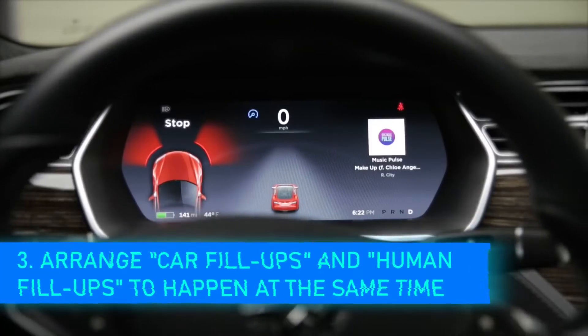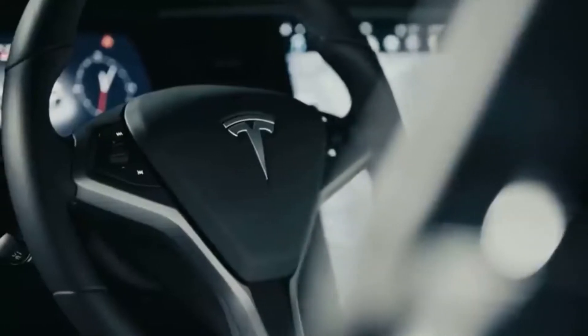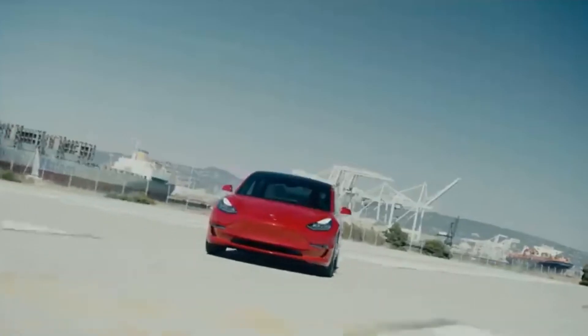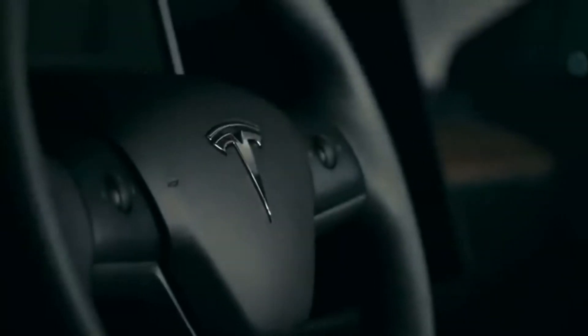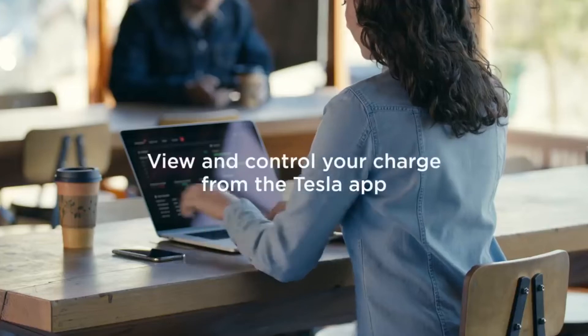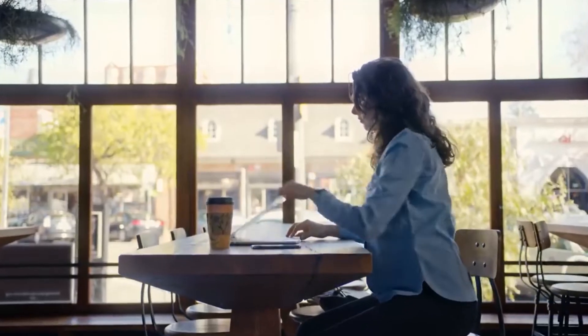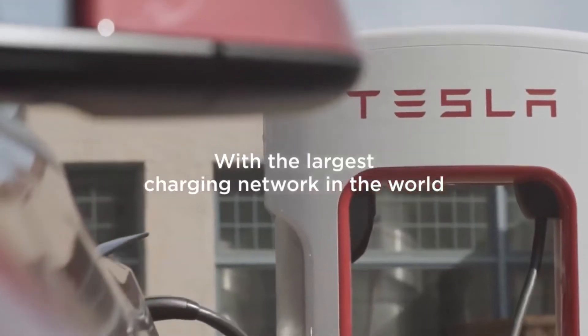Number 3: Arrange car fill-ups and human fill-ups to happen at the same time. Electric cars, like the people inside, require recharging. Because the entire trip will revolve around recharging stations, you should schedule breaks based on your car's battery state. Most charging stations are near malls and gas stations, so schedule your meals and excursions to coincide with the charging of your Tesla. Connect your Tesla to a charging station and do some exercise, get something to eat, or go for a walk — you'll save time and won't be bored.